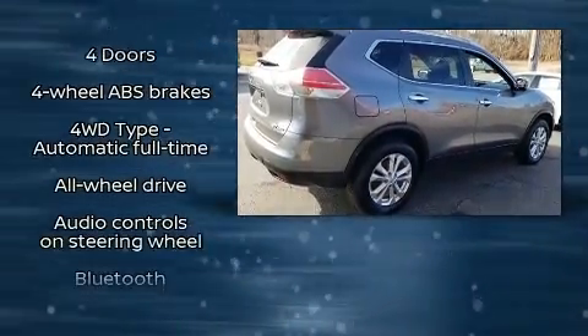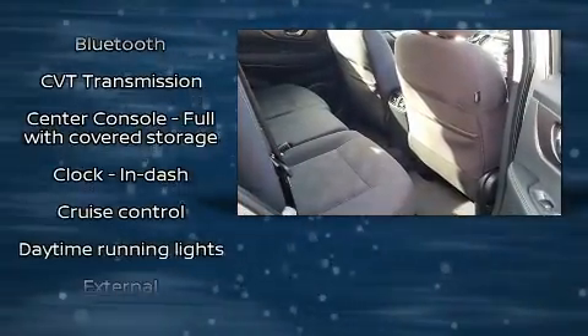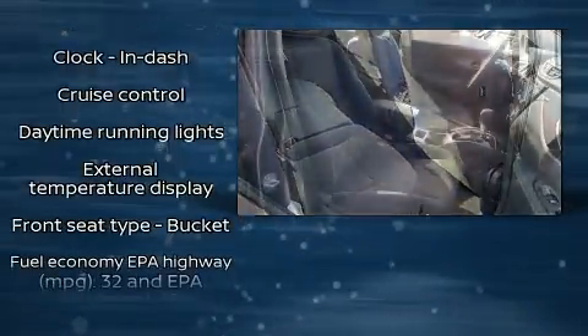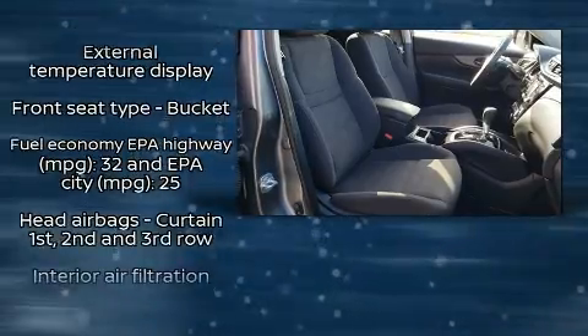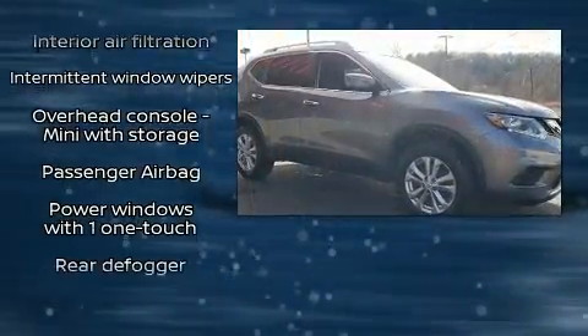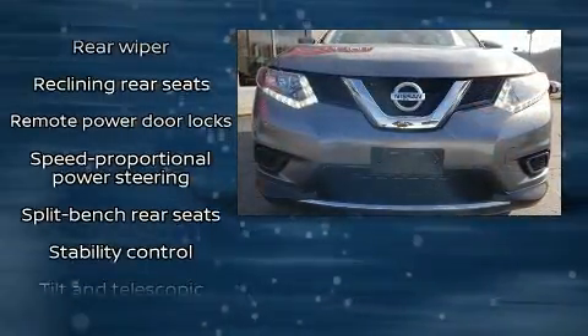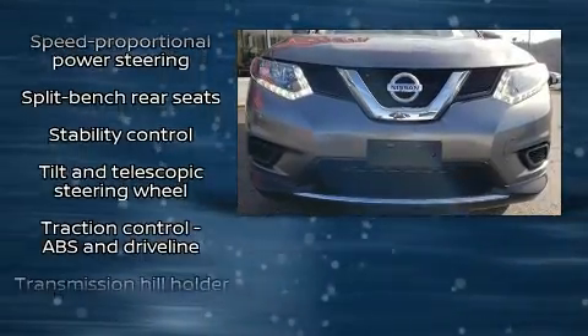Nissan also prioritized safety and security by including dual front impact airbags with occupant sensing airbag, traction control, anti-whiplash front head restraints, a security system, and four-wheel disc brakes with ABS. For added security, Dynamic Stability Control supplements the drivetrain.